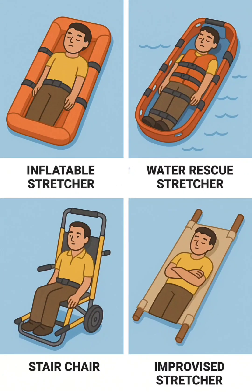9. Basket plus lifting harness systems — a rescue litter with lifting harnesses for secure vertical or horizontal hoisting in rope or helicopter rescues.